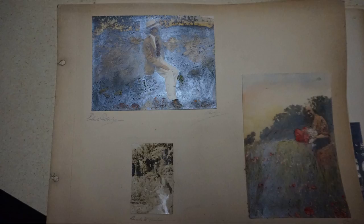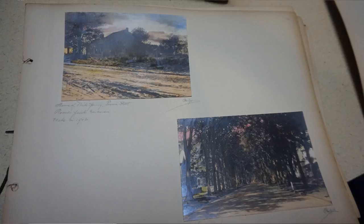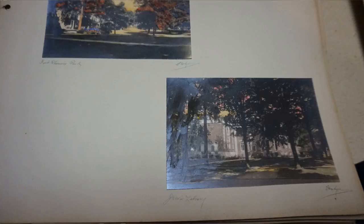The process was originally developed by Wallace Nutting. He actually did so many — I think he had 10,000 different titles. He would develop the pictures and actually had a group of colorists that he'd give the codes to, and then they would hand-color the photos.